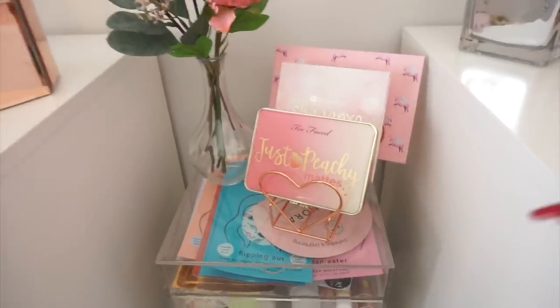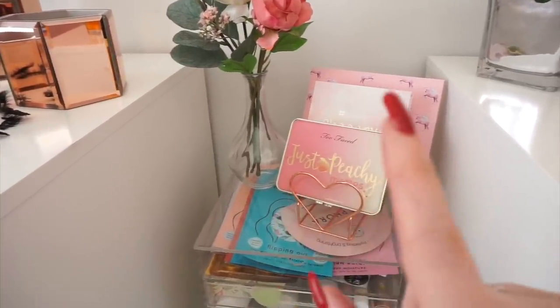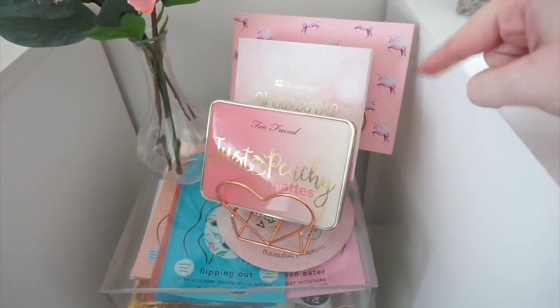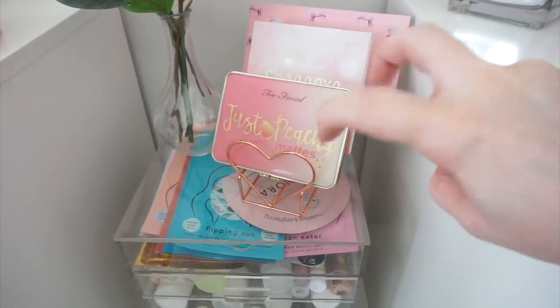I actually forgot that I have these eyeshadow palettes here — this is where I sit and film, so they're behind me and you can't really see them. I have the Too Faced Just Peachy palette, the Shan Exo palette, and a Pretty Little Thing highlighting palette. I'm not going to get rid of those because I have them there for decoration purposes.